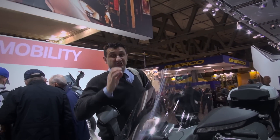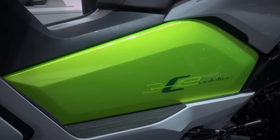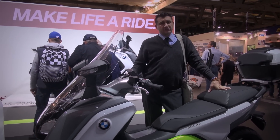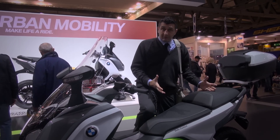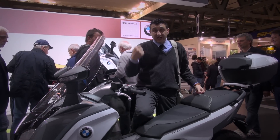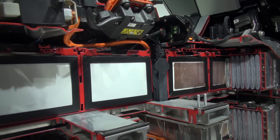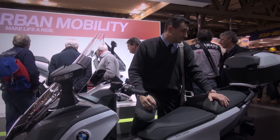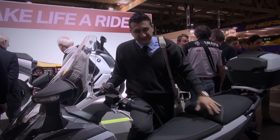BMW standında enteresan bir başka konu var: C600 skuterin elektriklisi. Bu aletin özelliği şu — 100 km'de menzil sunuyor. Normalde gazı hafif açıp tırım tırım takılırsan 15 beygirlik bir motor var. Fakat çok yüksek torklu, biliyorsunuz elektrik motorlarında tork sıfır devirden itibaren çok yüksek geliyor. İçi komple pil batarya, dolayısıyla ağırlık biraz yüksek: 265 kilo toplam. Henüz fiyatını öğrenemedik, ne zaman piyasaya çıkacak o da pek belli değil. Ama Avrupa'nın yollarında bol bol elektrikli skuter göreceğiz.